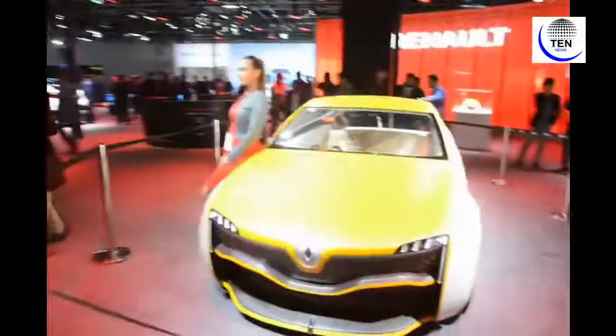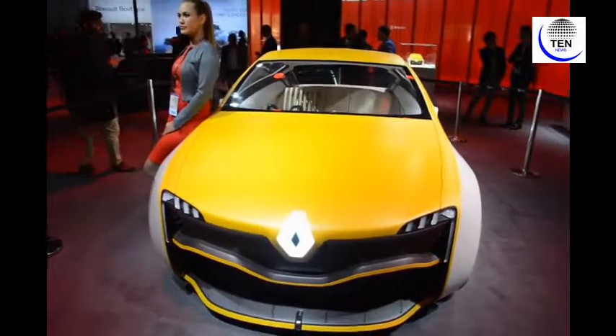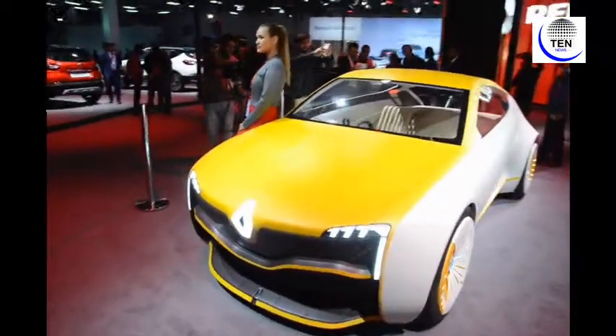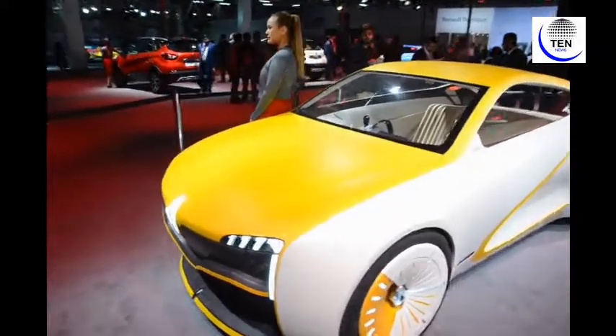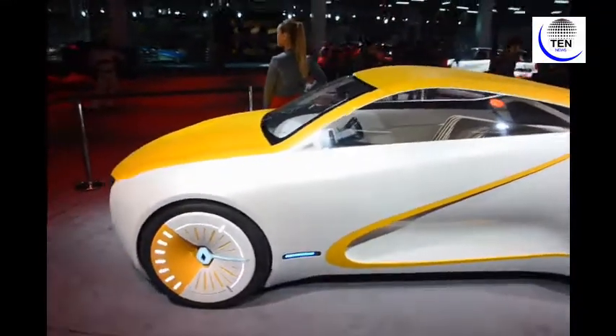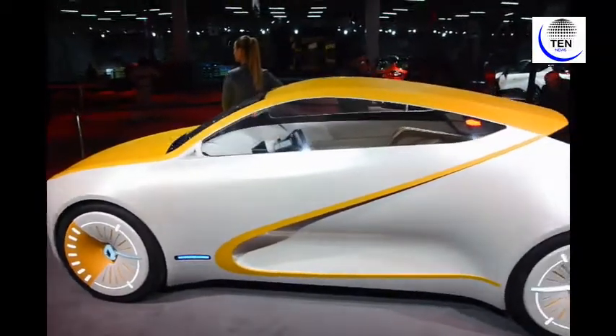We are at another part of the Renault India Pavilion at Auto Expo 2018, and as you can see towards my left, there is another concept car that was unveiled today by Renault India management. This equally fabulous and fascinating vehicle has a very innovative interior and exterior, along with a never-seen-before wheel design.